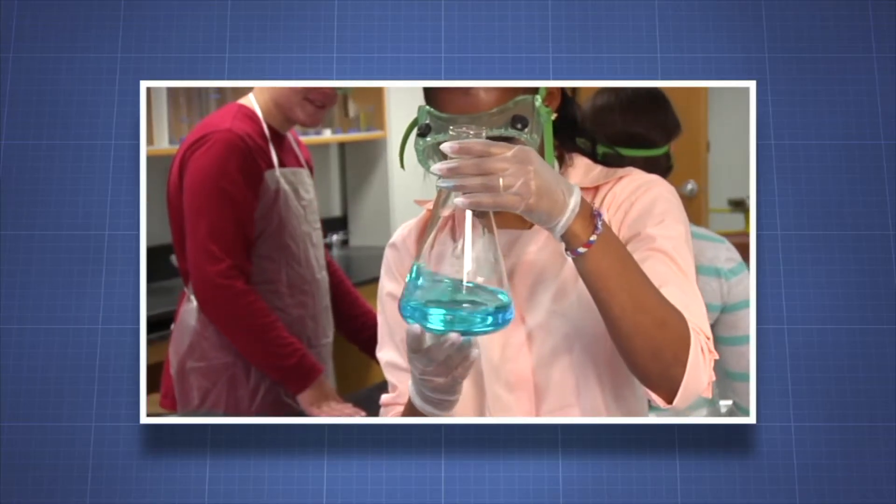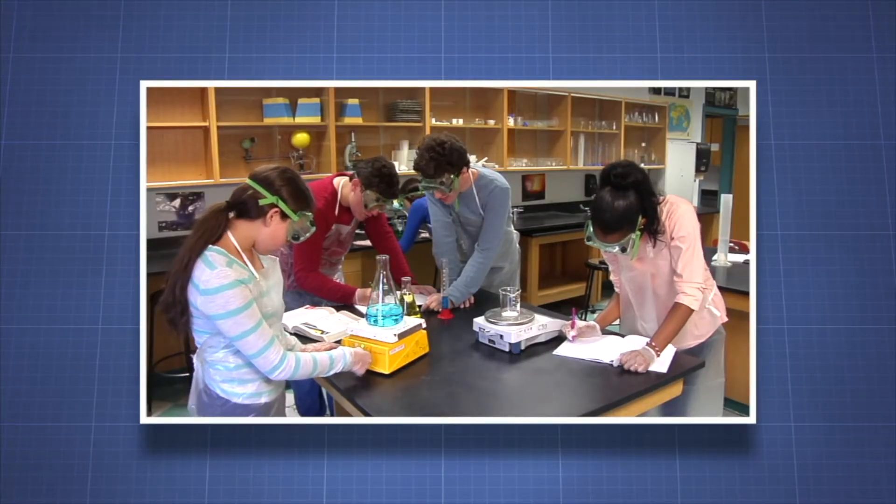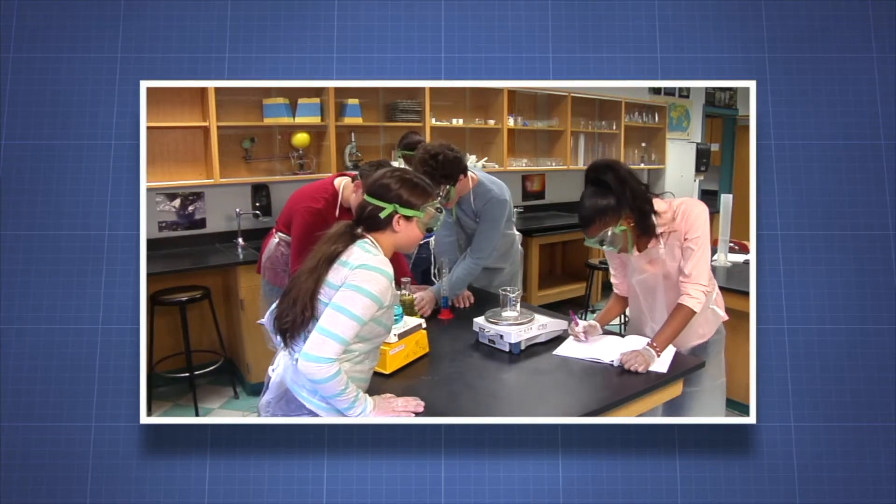Now that you are familiar with the importance of making careful observations, it will be easier for you and your classmates to conduct investigations, collect data, and draw valid conclusions based on your results.